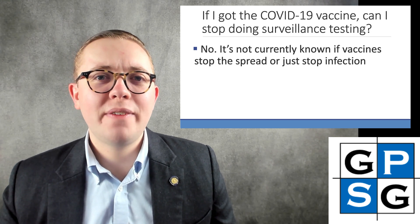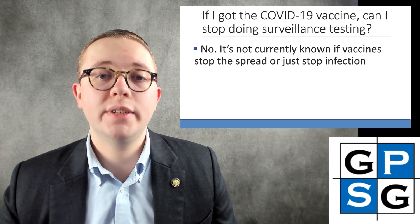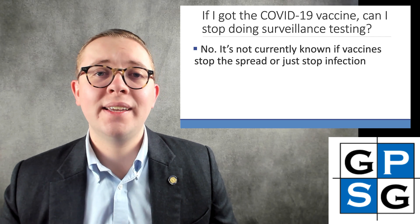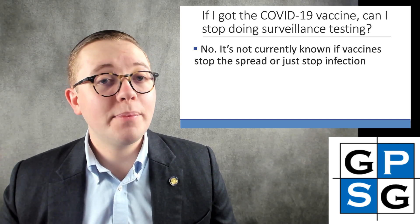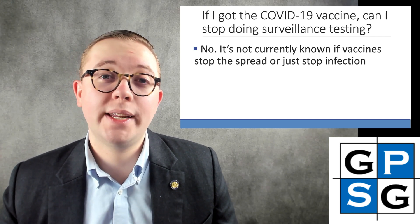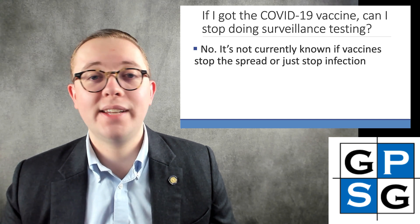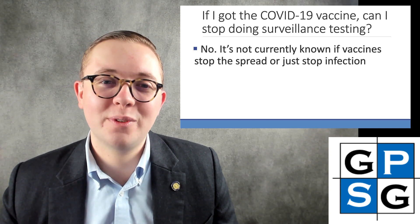The next question: we have a number of students — mostly health profession students — who have already received the COVID-19 vaccine, and these students are wondering if they can stop surveillance testing. The answer is no, because it's not currently known whether vaccines stop the spread or transmission of the virus, or just prevent one individual from getting infected. As we learn more about this as the semester progresses and vaccination becomes more widely available, we'll update you if there is any additional information.